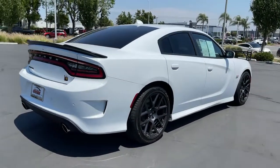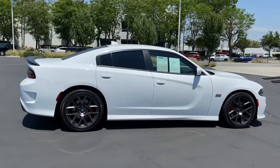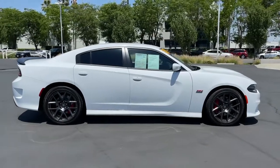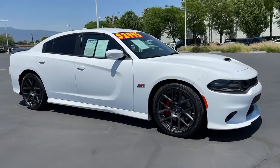Electronic stability control, trip computer, power windows, bucket seats, four-wheel disc brakes, power steering. Why miss out on performance just because you need four doors? Get into the Charger and drive.